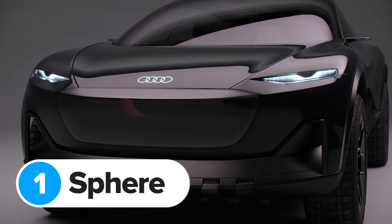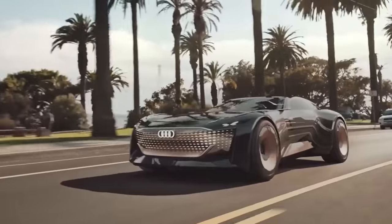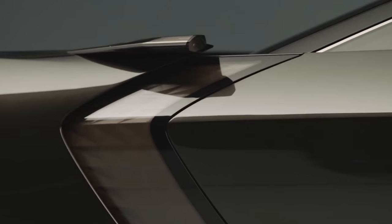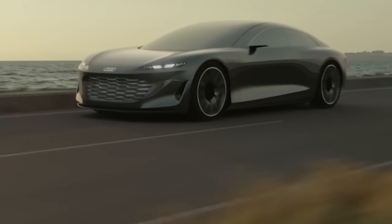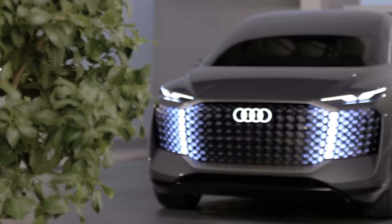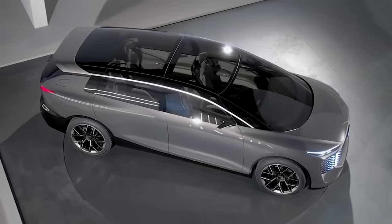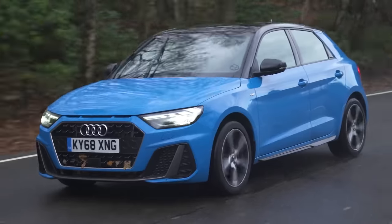This isn't the first Audi concept car with the word Sphere in its name, but it is definitely one of the strangest. The first was called the Sky Sphere — a two-seat roadster that could change shape depending on whether you were driving in town or on fast country roads. Then there was the Grand Sphere, a post-GT car showing what the next generation Audi S8 might be like. Audi then went rogue with the Urban Sphere: supposedly a future city car, but actually the biggest car Audi has ever made — looking more like a futuristic Q9 than an A1 replacement.